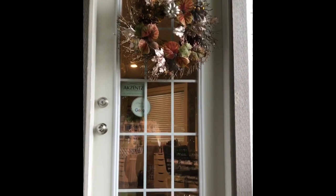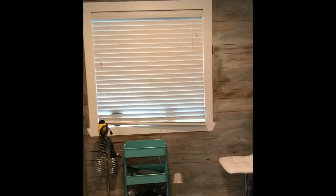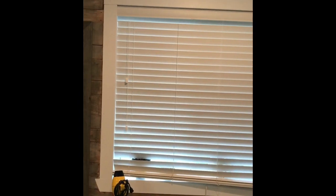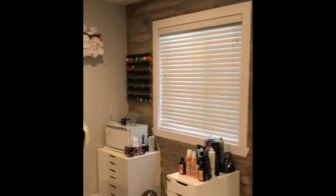I have my little fall wreath up because it is October. Walking in the front door, this is kind of your first look at what you see in here. The girl that was here before did this really awesome shiplap on the walls — I absolutely love it. This is kind of what the salon looks like right now.